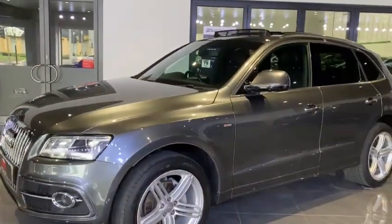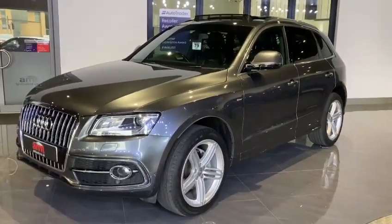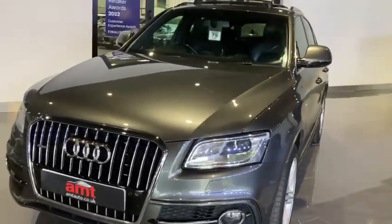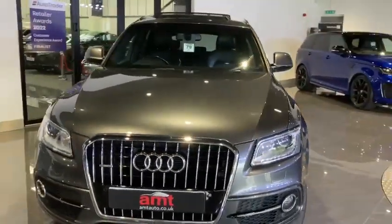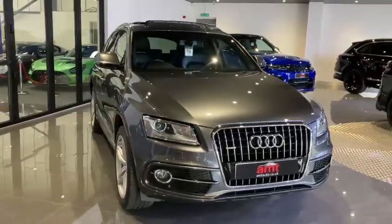Inside we've got heated electrically adjustable door mirrors, satellite navigation, digital climate control, automatic lights and cruise control, DAB digital radio, and also Bluetooth connectivity as well.